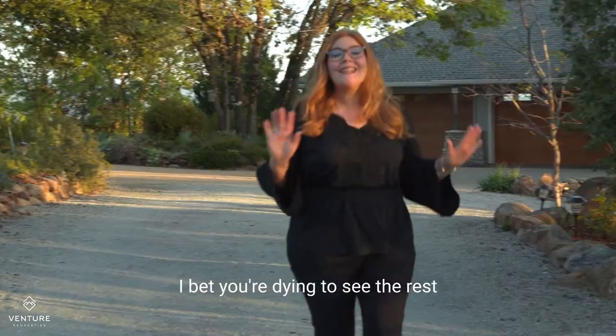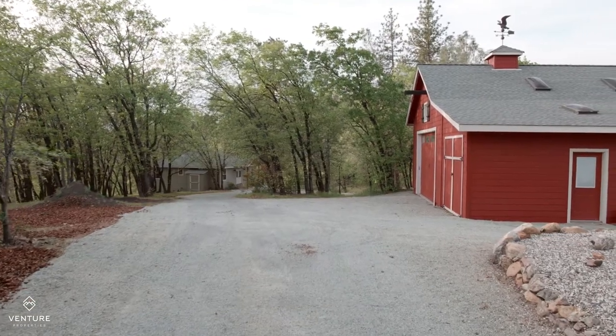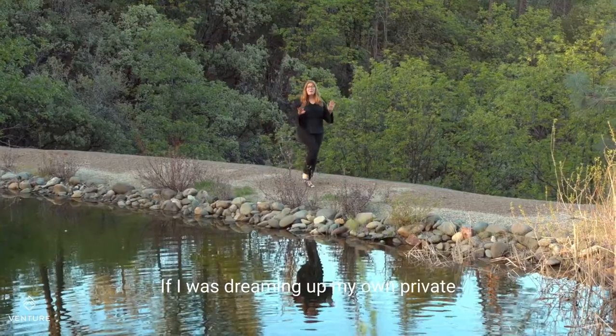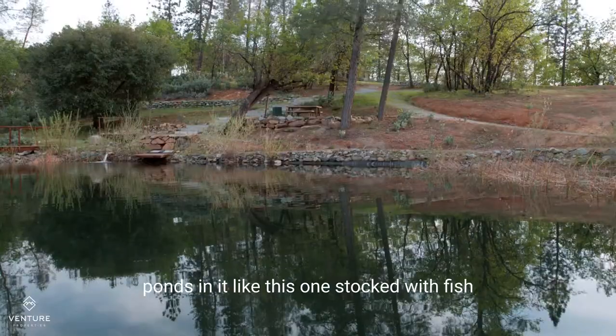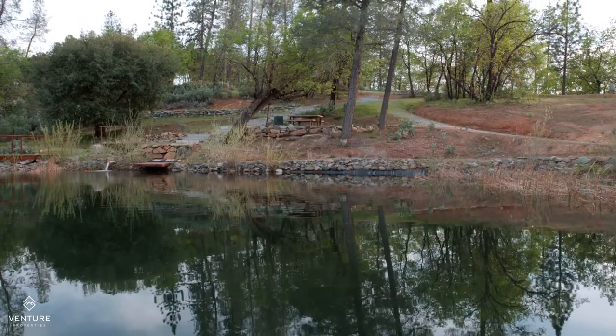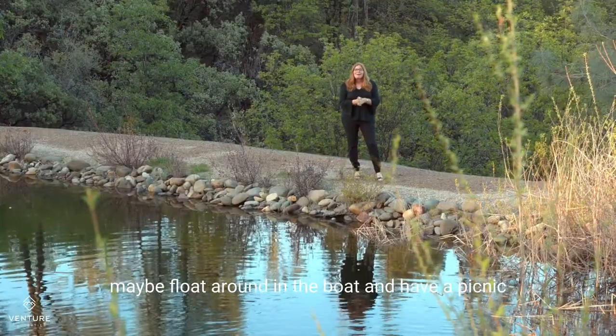I bet you're dying to see the rest of the property — let's go take a look. If I was dreaming up my own private paradise, it would definitely have three year-round ponds in it, like this one stocked with fish so you can actually fish out here, maybe float around in the boat and have a picnic.